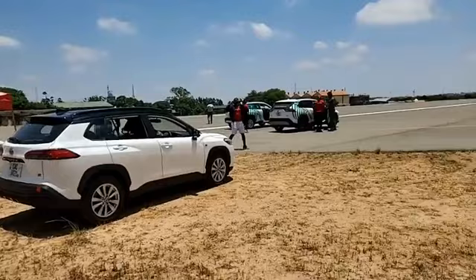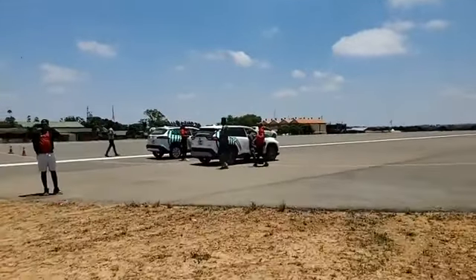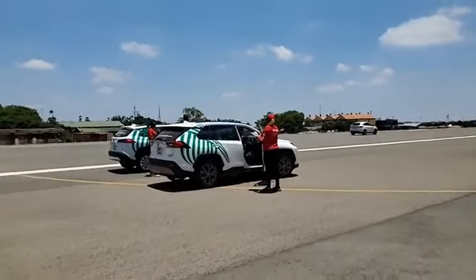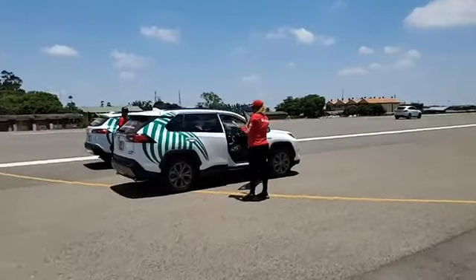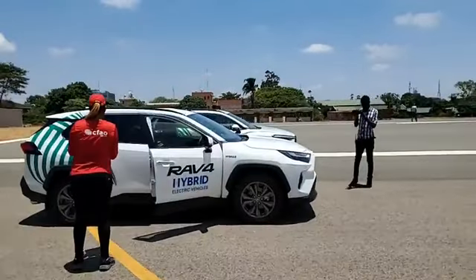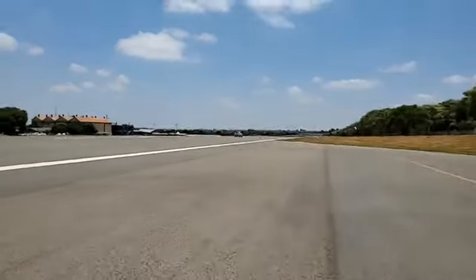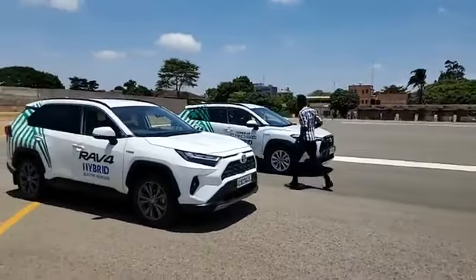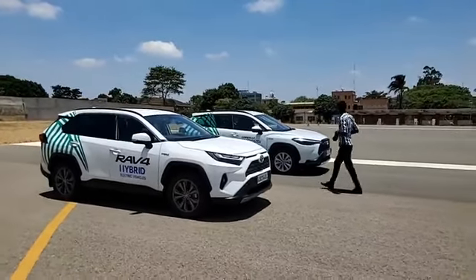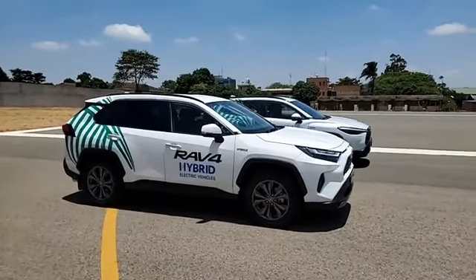We're here doing some testing of the new 2023 Toyota RAV4 and the Toyota Corolla Cross. These are hybrid models. We got this exclusive invite to come out here. We're on the runway — this is where we're going to be driving the cars. There's a course that has been set up, we go down that way and come back here. So welcome, just letting you guys know what we're up to.